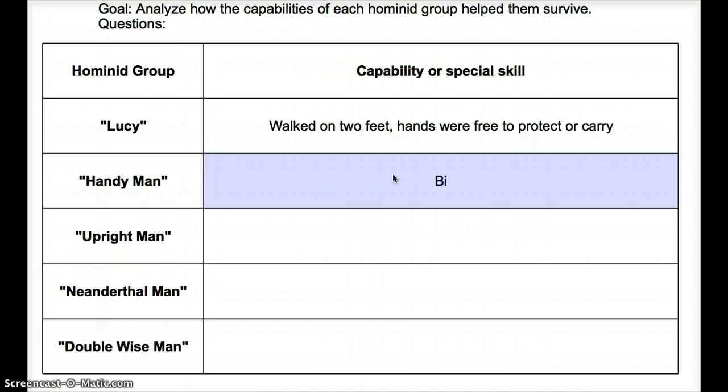Now let's look at Handyman. Handyman had a bigger brain, and they lived in groups — both of these helped them survive. Bigger brains enabled them to make more tools, and living in groups meant they could defend themselves more easily.